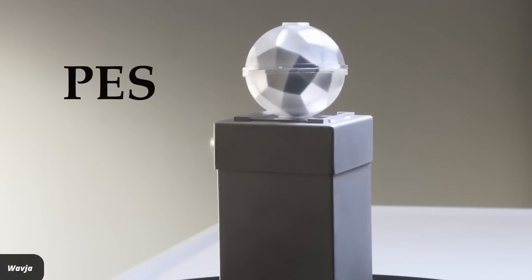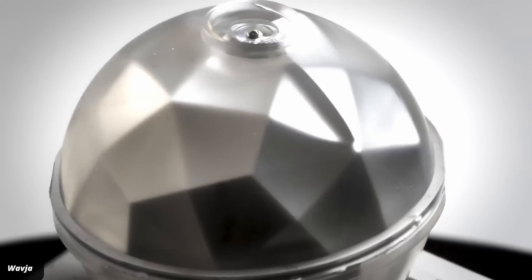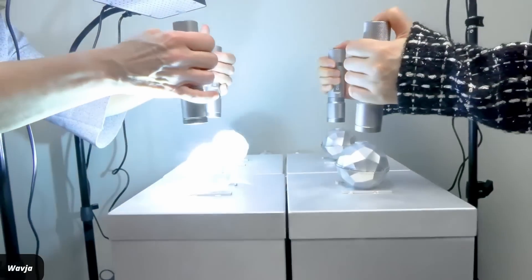The new product comes from a company called Vavia and they call it a photon energy system. Their website has little information, but they've put out a promotional video which you see here.